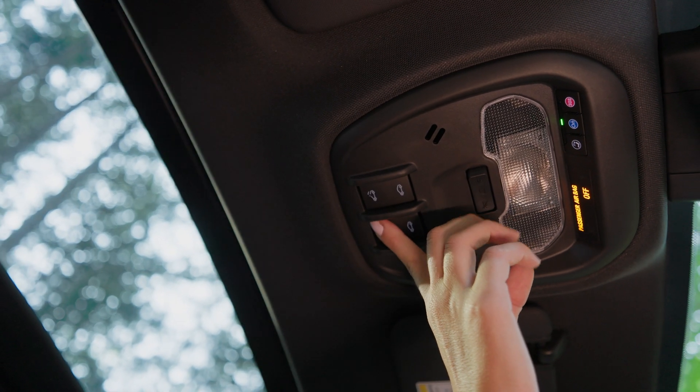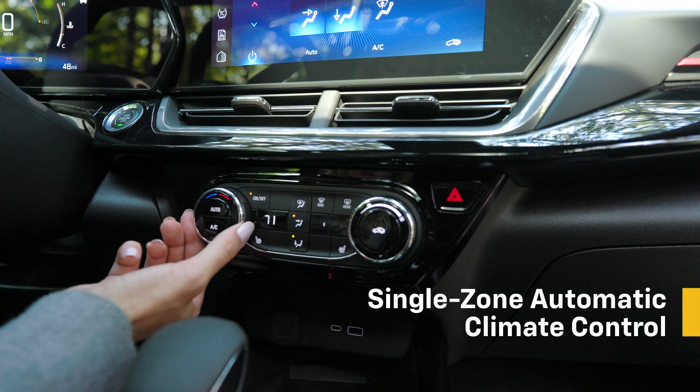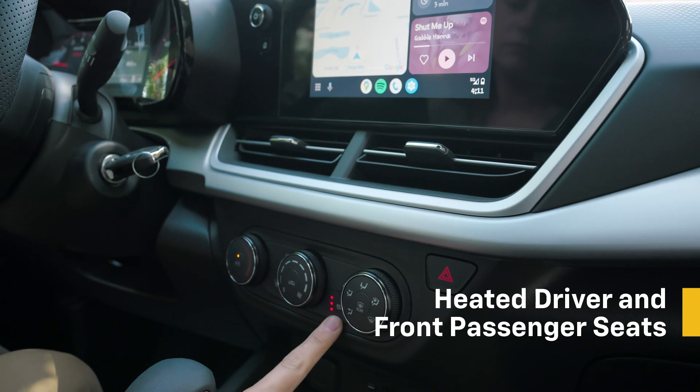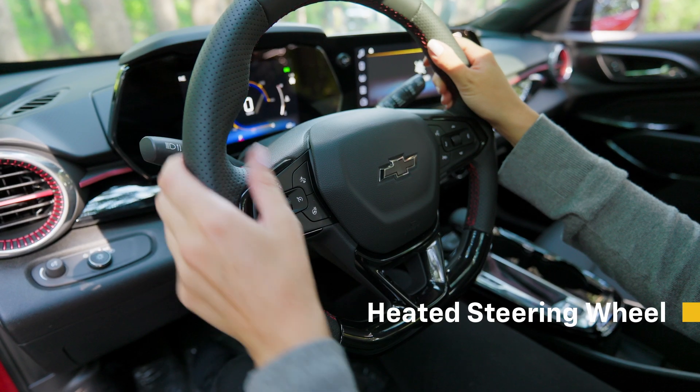Once you're on the road, you can let the sun shine in with the available power sunroof. Then you can keep you and your passengers comfortable with the single-zone automatic climate control, which will automatically maintain a selected temperature. And when Mother Nature is feeling frosty, you can warm up with heated driver and passenger seats, plus a heated steering wheel.